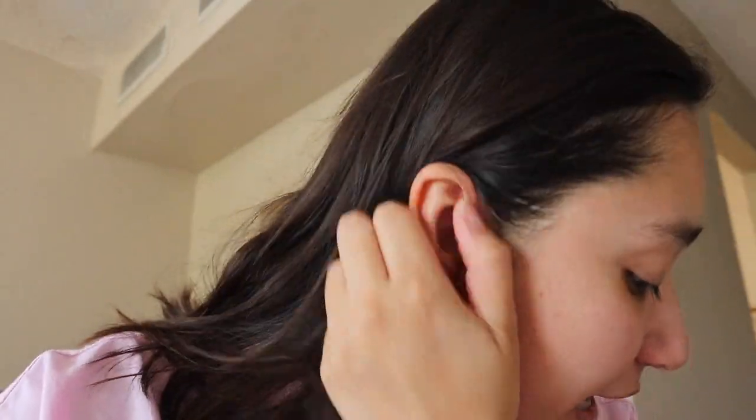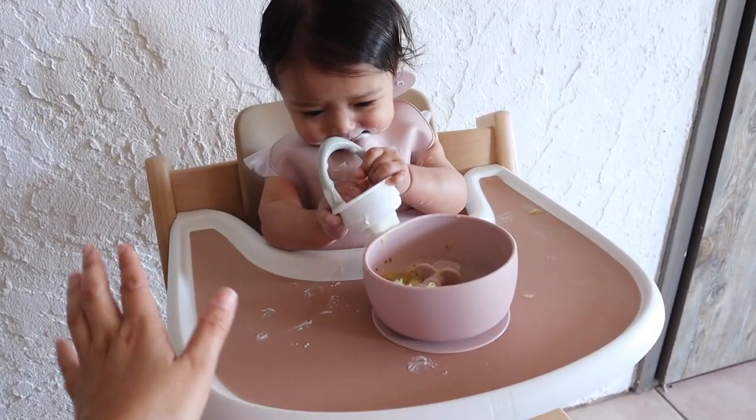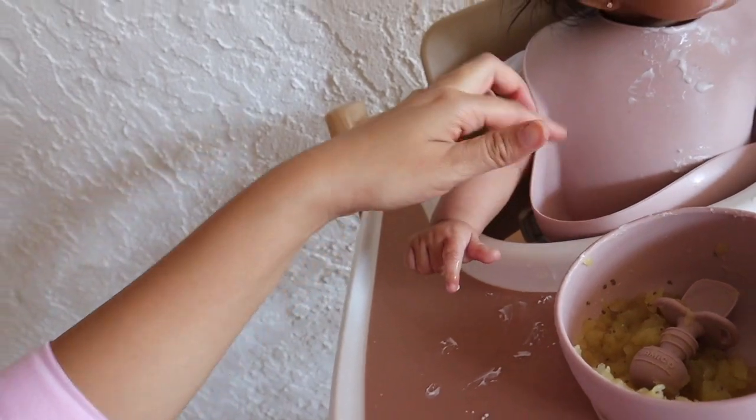I wanted to talk to you guys about the Stokke and the high chair. Honestly, I have no complaints about it - I really like it. I love the way that it's really easy for her to have her feet there. I also love the tray that comes with it. My favorite thing is the space between her and the tray - it's perfect and she's not leaning down to eat. I think having stability on her feet is what helps her keep herself straight, because she doesn't sit on her own just yet - we're still practicing on that.